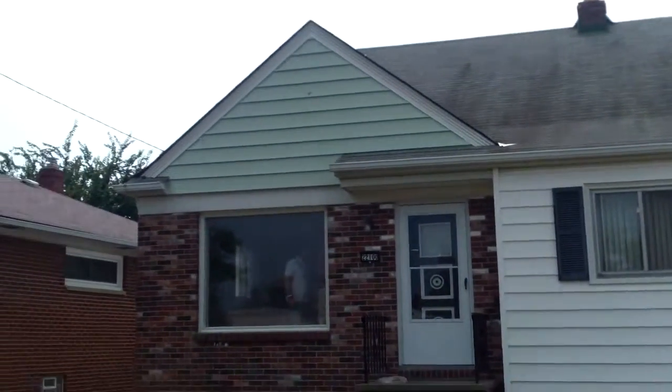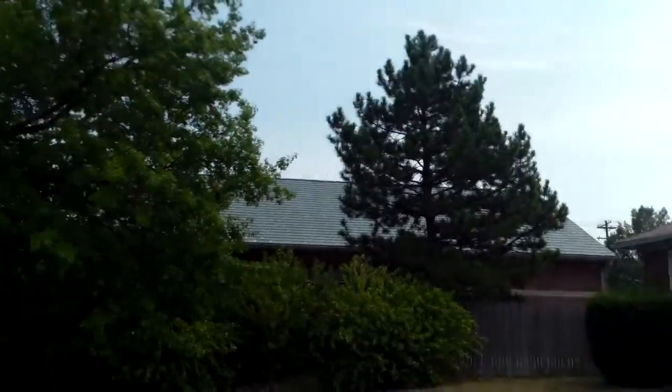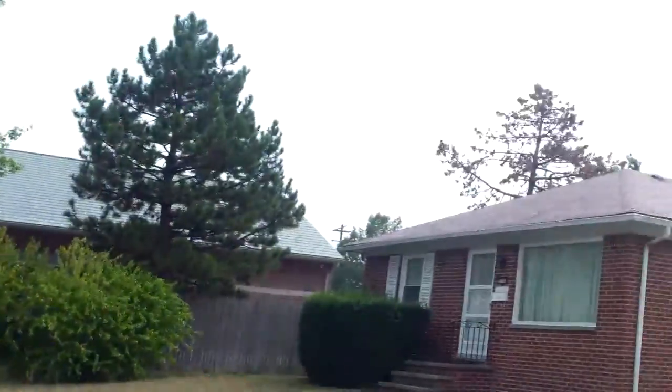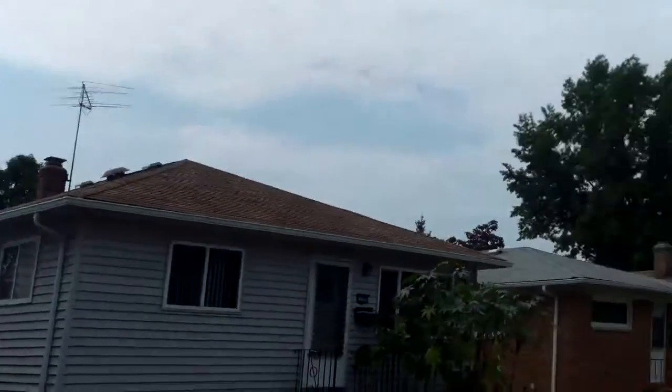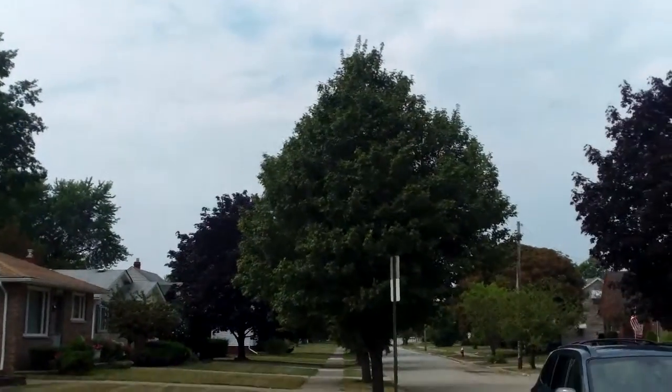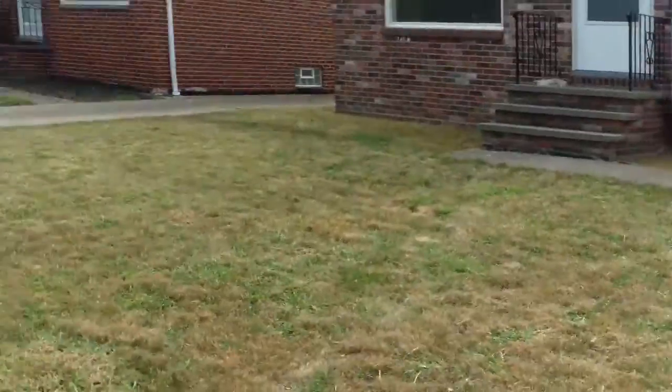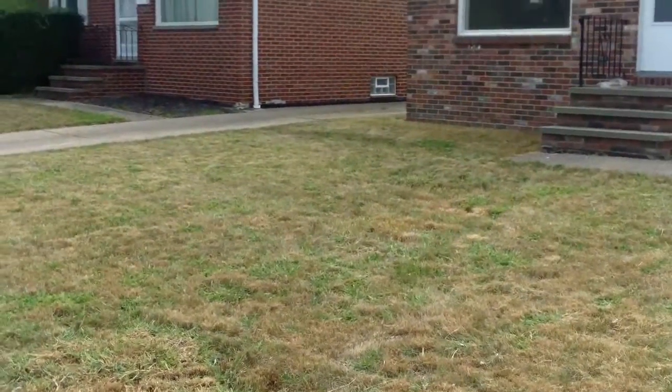2210 Nicholas update video. This is Ed from rooftopinvestment.com and it's a very warm late summer day here in Euclid. You can see we have the grass cut and that looks great.